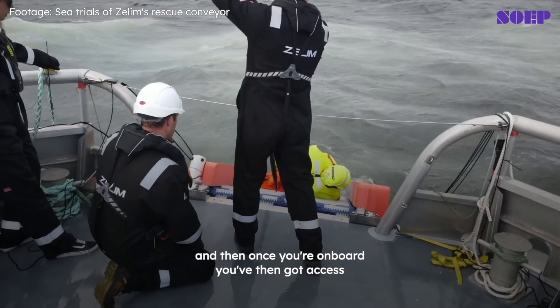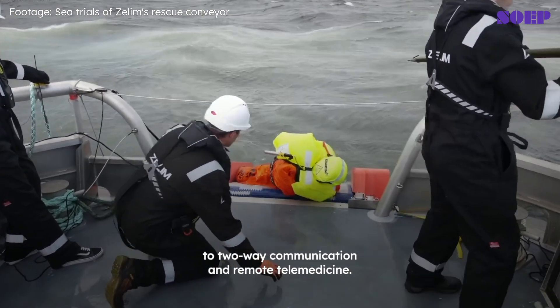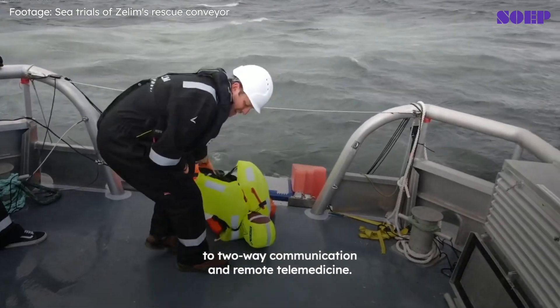Then once you're on board, you've got access to two-way communication and remote telemedicine.